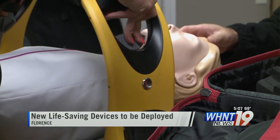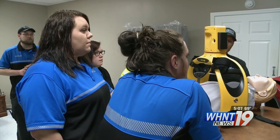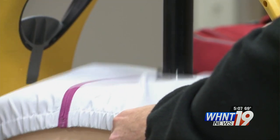When seconds matter, training pays off. These paramedics and EMTs with Shoals Ambulance Service are learning all about the Lifeline arm. It's an automated chest compression device used for CPR.